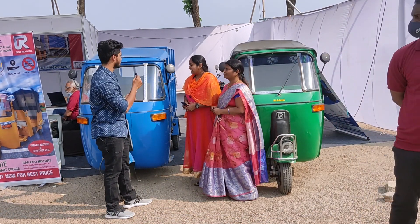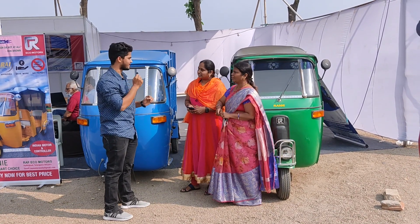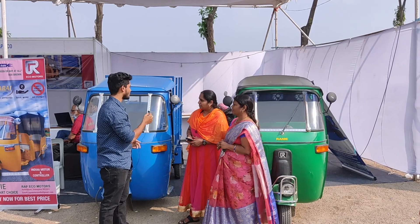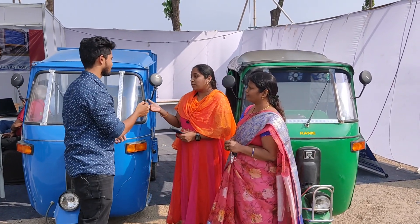Thank you ma'am — great product. It is AI approved, meaning everything is properly tested. The battery warranty is three years, and the lithium-ion battery variant is priced at 2.4 lakhs.